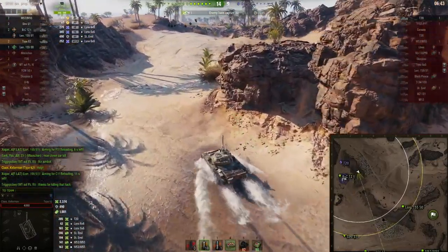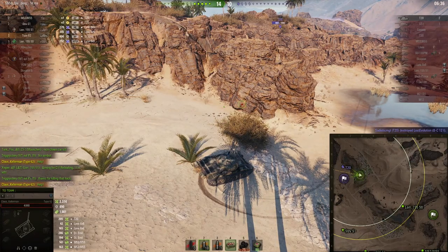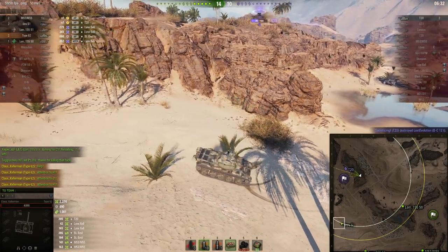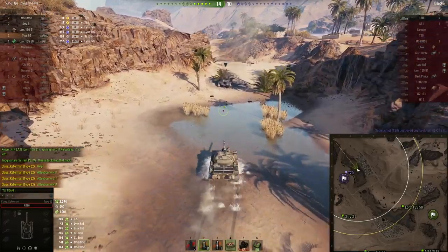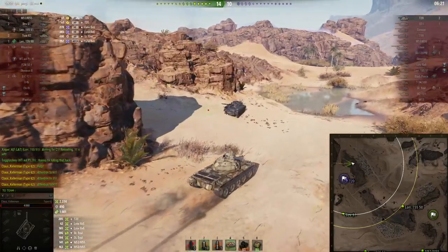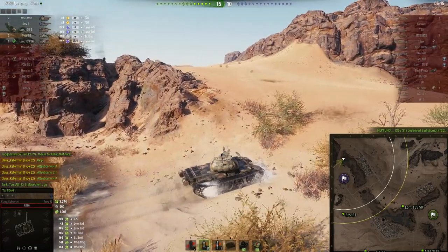I'm not great — just almost great when I have luck on my side. I did not start running away fast enough and he's going to take me out, but my team's going to win this. A T20 shot me twice, absorbed by my tracks both times. A little field vehicle shoots at me and pens me every time on the move. Now we could lose — we've only got a speed advantage. But the Strv on my team moves up and does his job, taking out the T20.